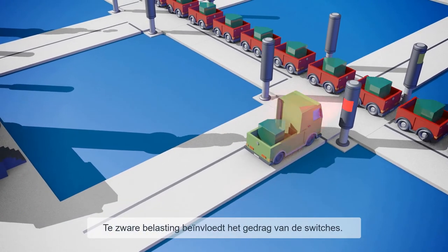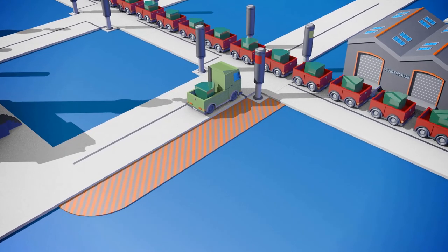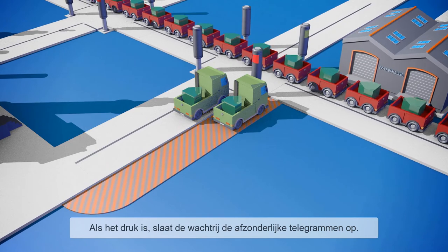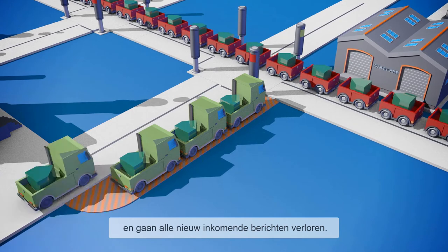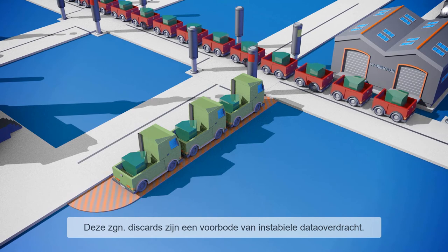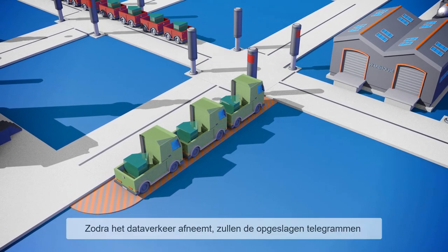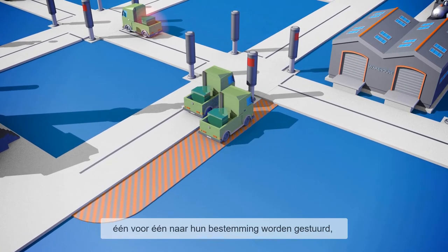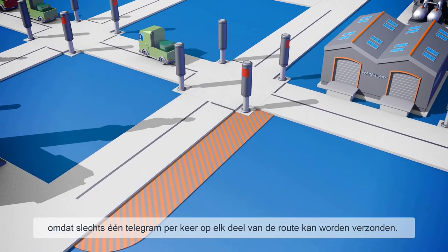This heavy load affects the behavior of the switches. Each switch has memory capacity — so-called queues. When traffic is heavy, the queue provides interim storage for the telegrams. If the load remains high in the long term, the queue becomes full and all new incoming messages are lost. These so-called discards are a sure sign of unstable communication operations. When the traffic load decreases, the queue gradually sends the stored telegrams to their destination, because only one telegram at a time can be sent on each section of the route.